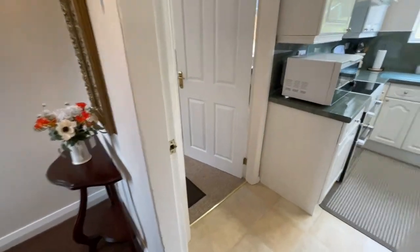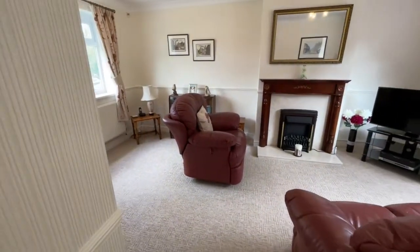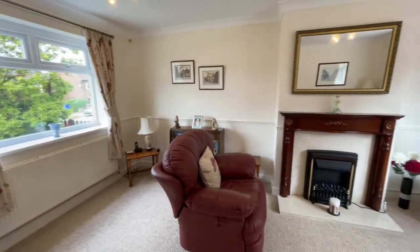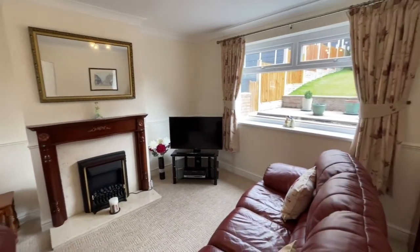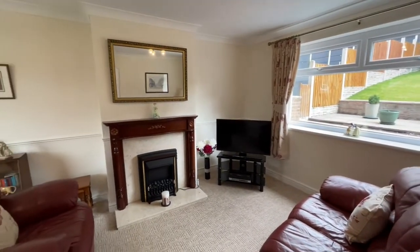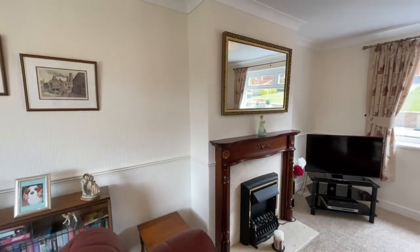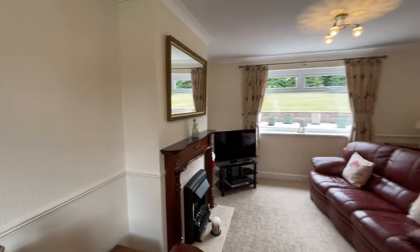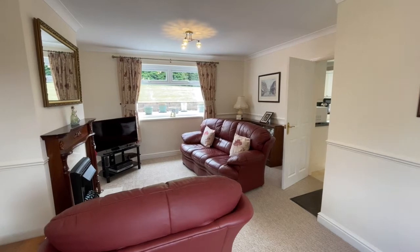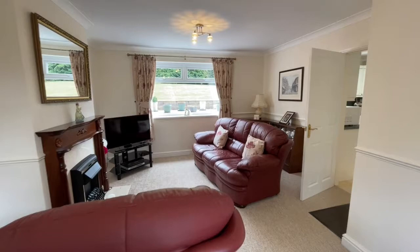I'm not going to take you upstairs yet but there's a tantalising glimpse of the staircase. Let's go back down and into the lounge. Here it is, extending from the front to the rear of the property with UPVC double glazed windows to each end of the room letting in lots of light. Traditional timber fireplace surround with marble hearth and inserts. All in all a delightful room, and the standard of decoration and cleanliness is absolutely unparalleled.